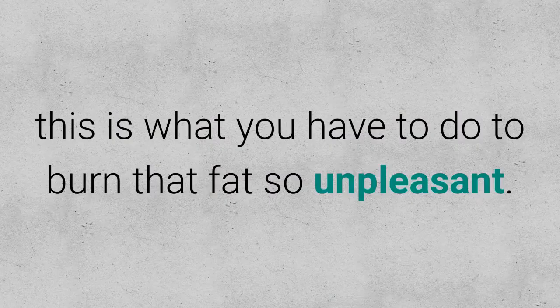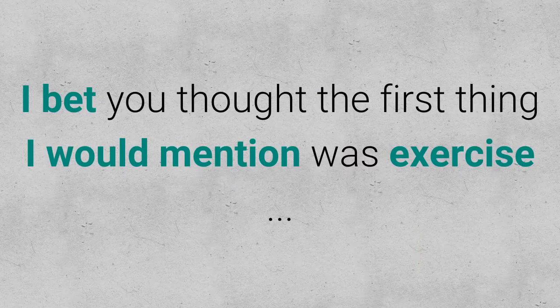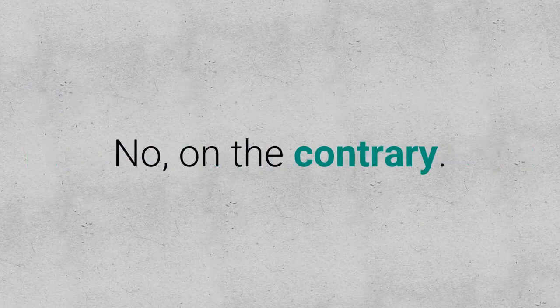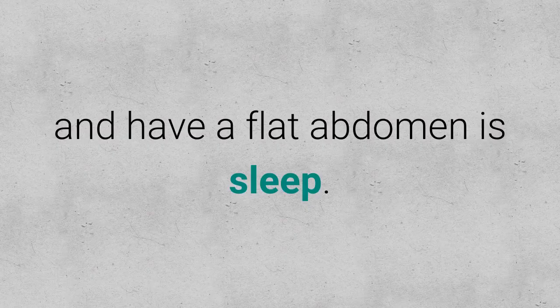But do not despair — this is what you have to do to burn that unpleasant fat. Tip 1: Get Enough Rest. I bet you thought the first thing I would mention was exercise. On the contrary, one of the most powerful factors to help you lose weight and have a flat abdomen is sleep.